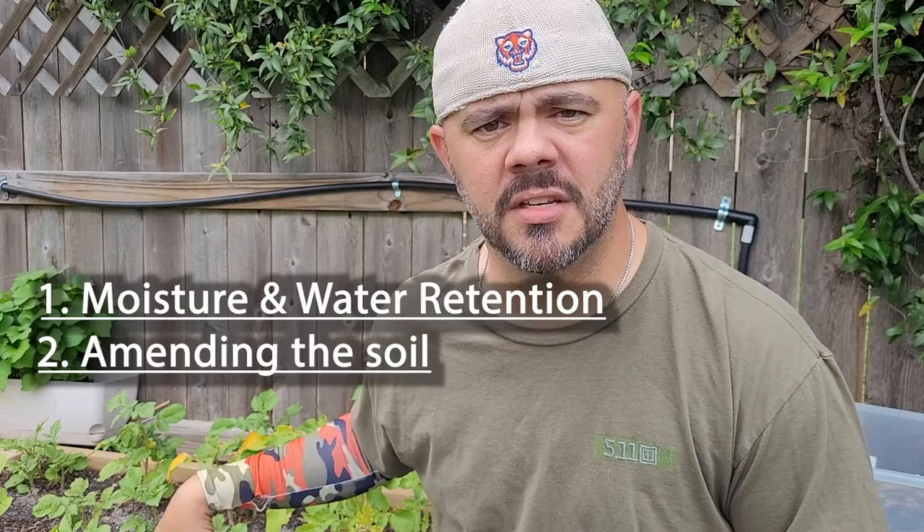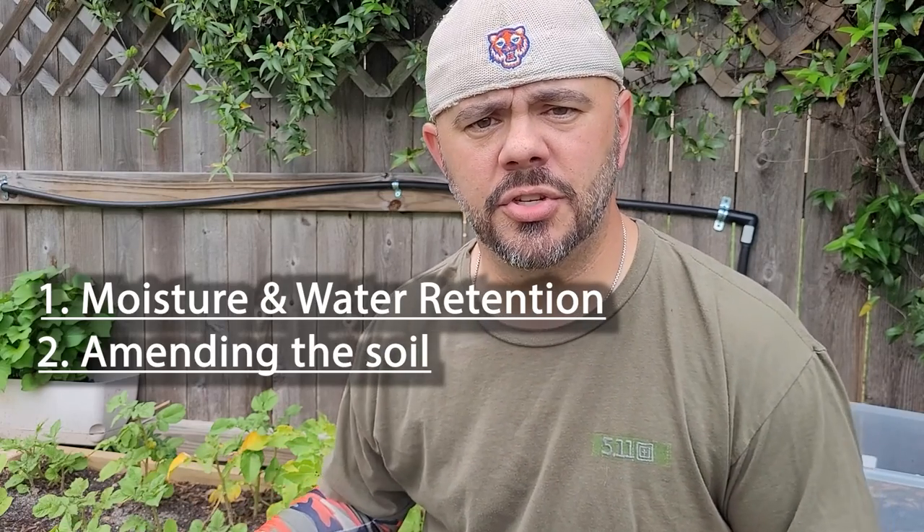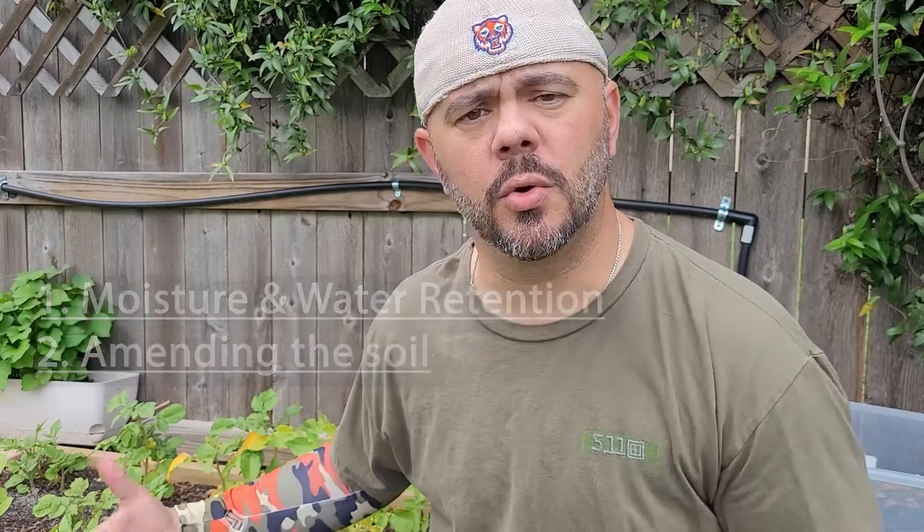Two of the benefits of mulching are moisture and water retention in your beds, and the added nutrients being put into your soil — amending your soil. What I like to do is put compost down as a mulch, laying a layer of compost over the bed.